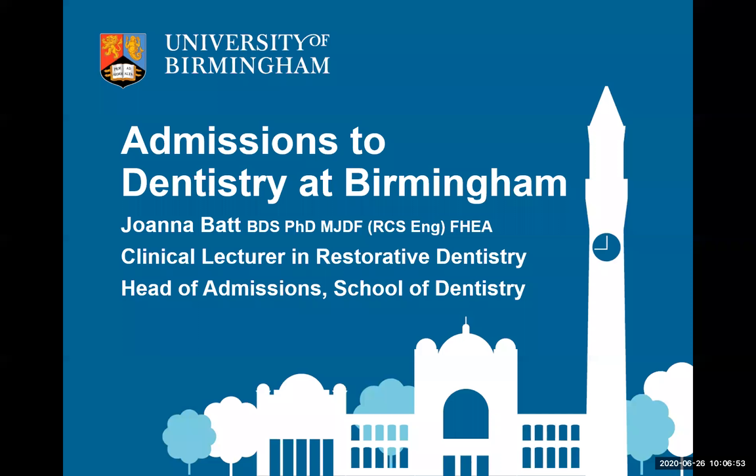My name is Joanna. I'm the admissions tutor for the dentistry course at the University of Birmingham and I'm just going to do a brief talk today, with some time for questions at the end. I'm going to talk about entrance requirements and how we choose who we want from our applicants. All the photos in this talk are from our actual dental students at the actual dental school, which will give you a little insight into our building and what our students get up to.